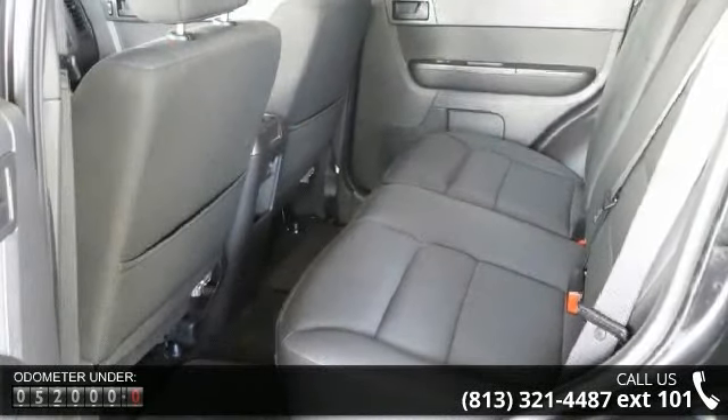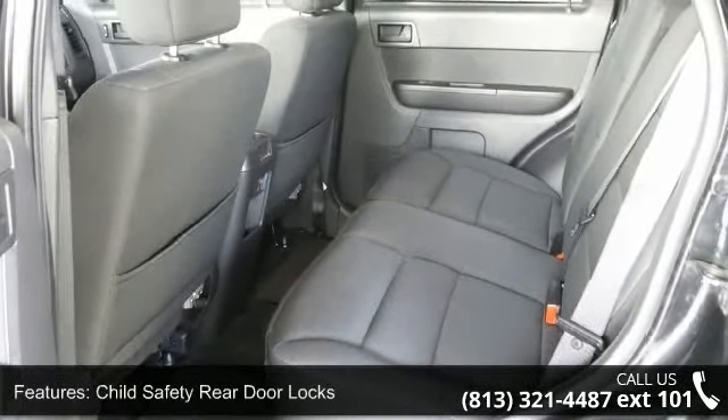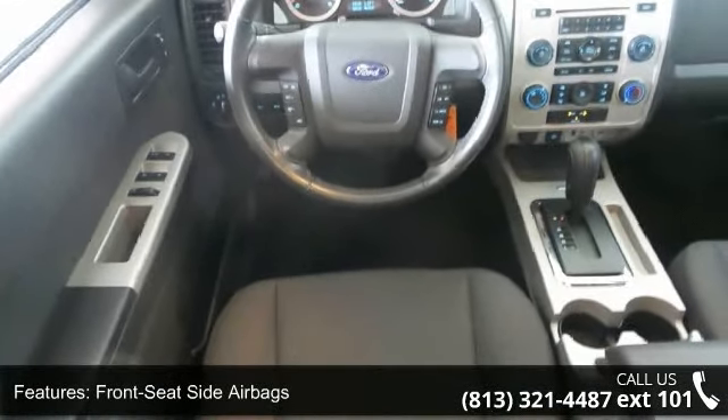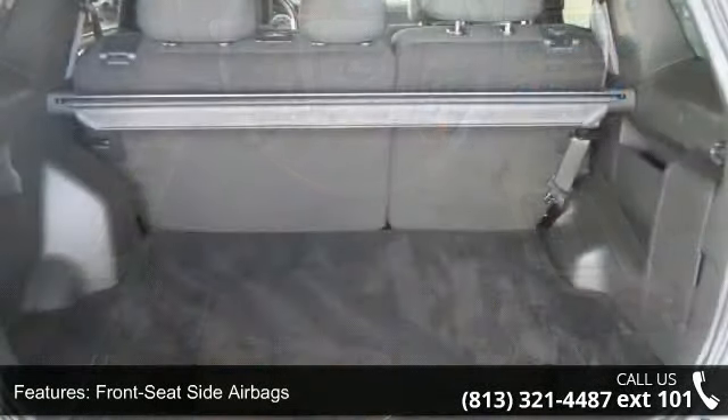Some of the top features included with this vehicle are child safety rear door locks, front seat side airbags, rollover sensor, and safety canopy side curtain airbags.